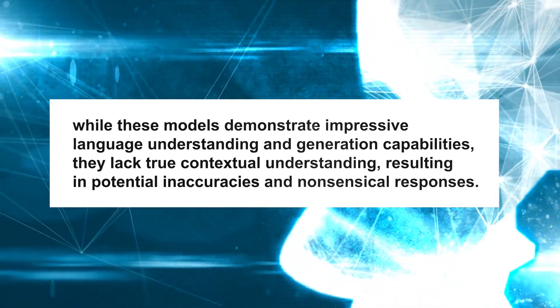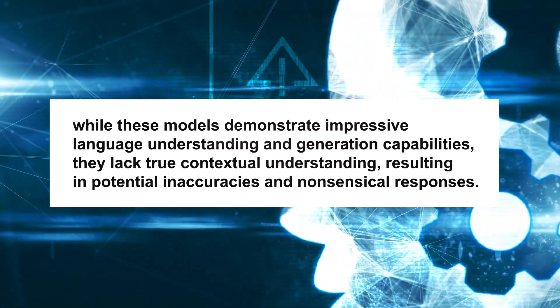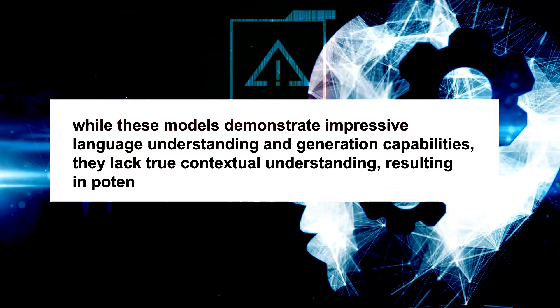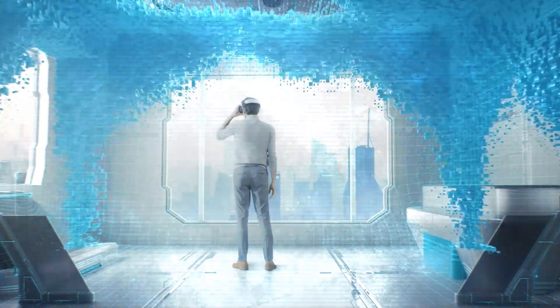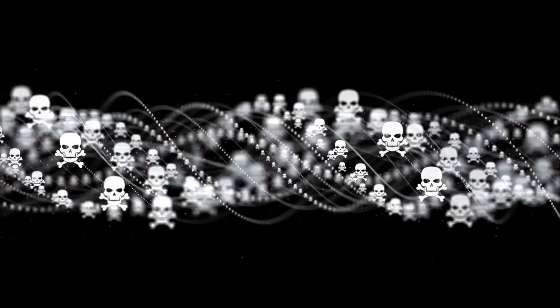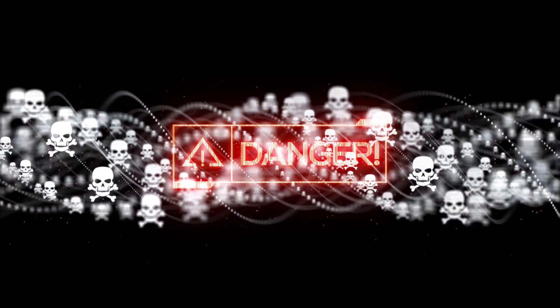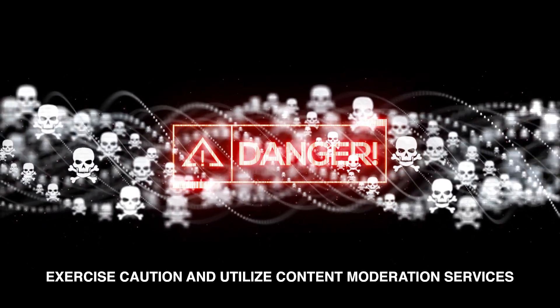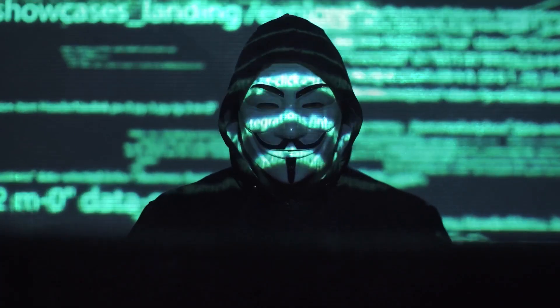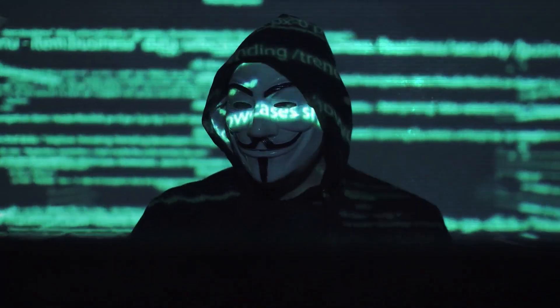Additionally, while these models demonstrate impressive language understanding and generation capabilities, they lack true contextual understanding, resulting in potential inaccuracies and nonsensical responses. Their complexity and size also make them act as black boxes, making it difficult to comprehend the reasoning behind specific outputs or decisions. Furthermore, large language models can cause various types of content harm, and users should exercise caution and utilize content moderation services to prevent harmful outputs. It's crucial not to entirely rely on these models for critical decisions, as they may hallucinate or fabricate content, particularly in ungrounded generation scenarios. There is also a risk of malicious misuse where the models could be used for generating disinformation or harmful content.